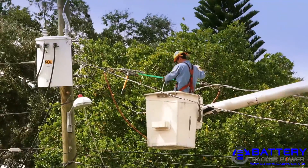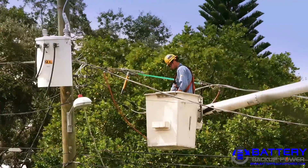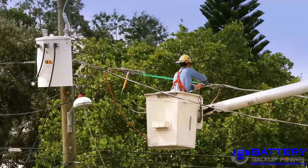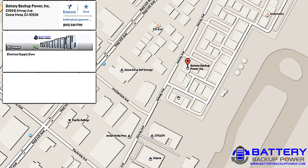Battery Backup Power, Incorporated is based in Costa Mesa, California. The company specializes in standard and custom extended run-time uninterruptible power supplies for IT systems, 3D printers, laboratory instrumentation, medical devices, race tracks, security systems, and other custom uses.